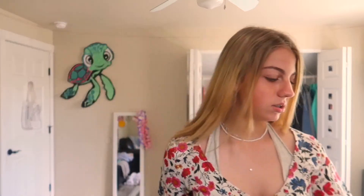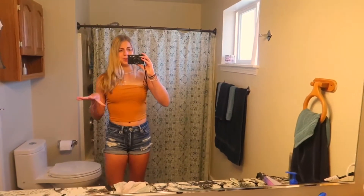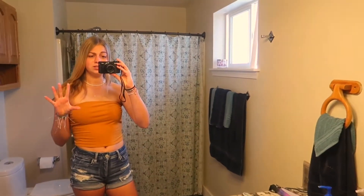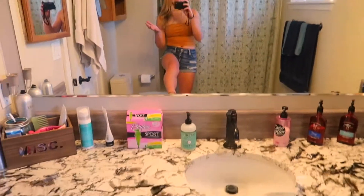Outfit number two is Sarah Cameron's yellow tube top with white pants. My tube top is from Tillys. I'm not a big tube top person — I don't think I look good in them. These shorts are American Eagle. I think this top is from Tillys too, and I'm wearing the same jewelry. Jewelry is really important because you wear a bunch of it and it works again.